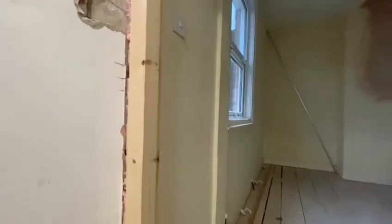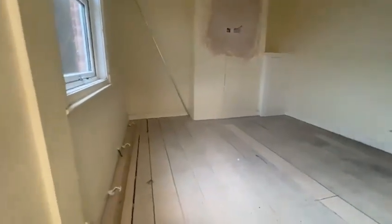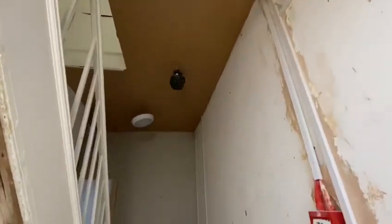Up the stairs, as you can see, it's skimmed. Second bedroom is patched in — floorboards to go back down, then it's ready for painting. We're patching up the stairs all the way down and boarding. We've got the ceiling skimmed on the first floor.